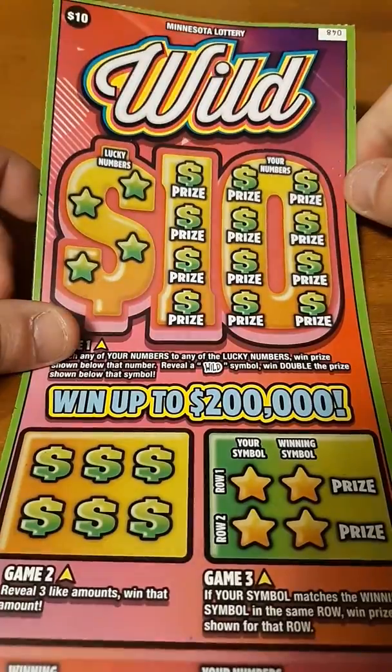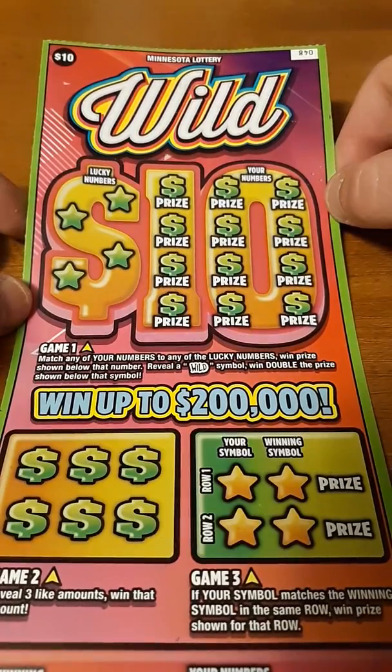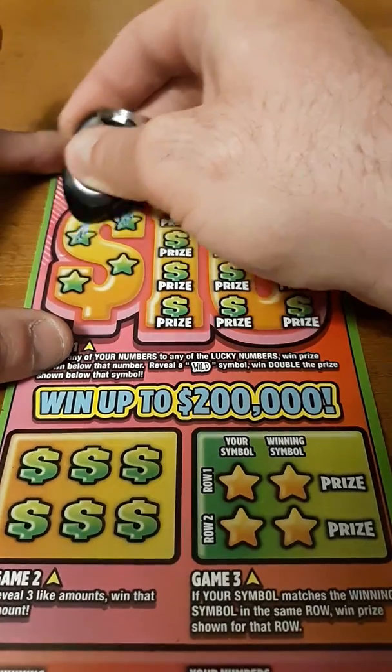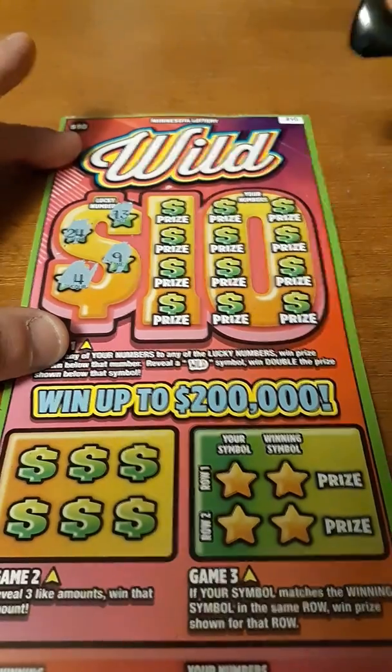All right, let's see if we can make this a perfect session and win on this Wild 10s. Looking to match any of our numbers to the lucky number or hit a wild for double. Looking for a 13, 24, 9, and a 4.